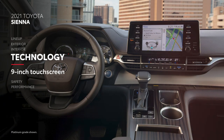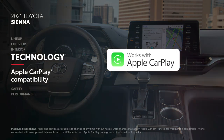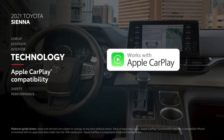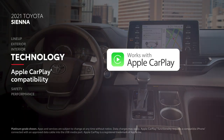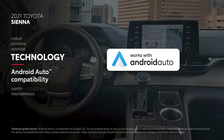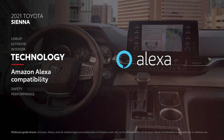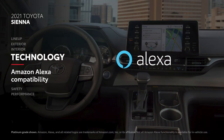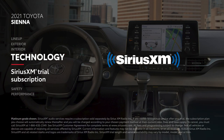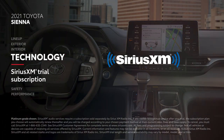In terms of technology, Sienna's audio multimedia system features a 9-inch touchscreen with standard compatibility for Apple CarPlay, which connects drivers to Apple Music, Maps, Messages, and other favorite apps from your iPhone. In addition, Android Auto makes it easy to stay connected to Android devices, while Amazon Alexa connectivity keeps Amazon's digital assistant just a question away. Plus, there's a three-month SiriusXM all-access trial subscription to more than 300 radio channels, accessible throughout the country.